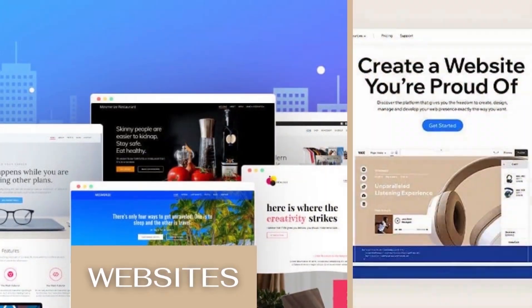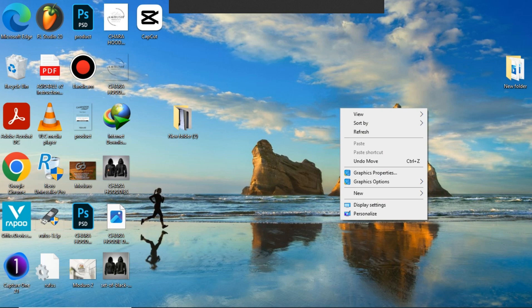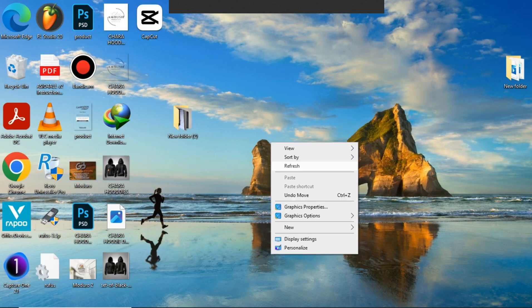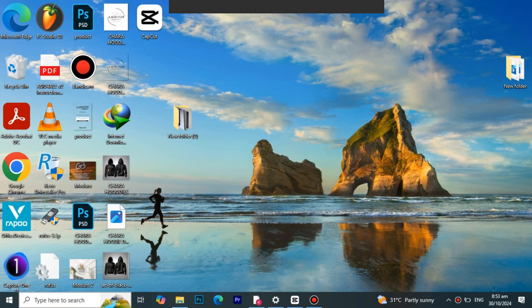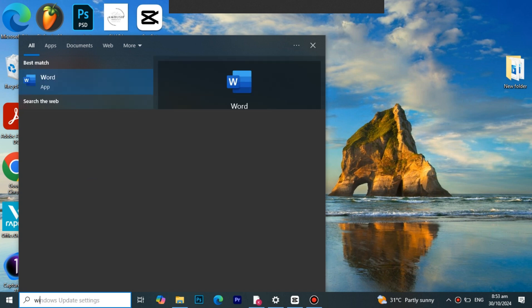Do you wish to upgrade your old Windows 10 to the new Windows 11, but have been wondering if your PC meets the requirements? Here's how to find out if your PC meets the requirements and how to upgrade. And if your PC does not meet the requirements, I will teach you how to go about it and be able to upgrade with your low-spec PC.